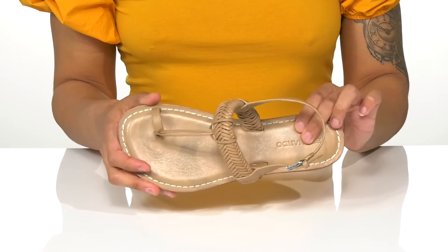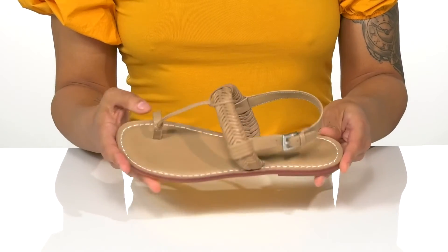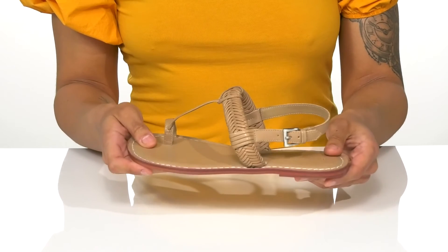Inside, the footbed is nicely padded for comfort, and the EVA midsole gives you cushioning with every step.